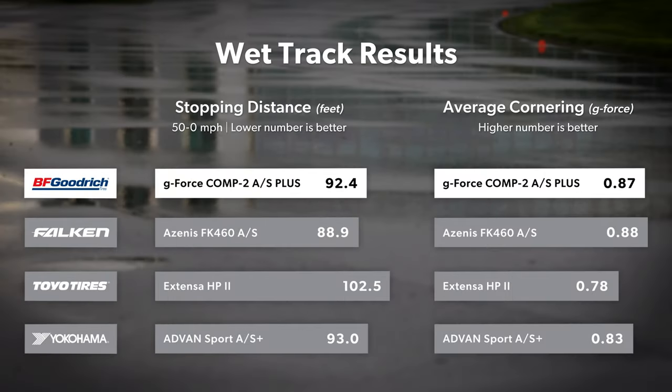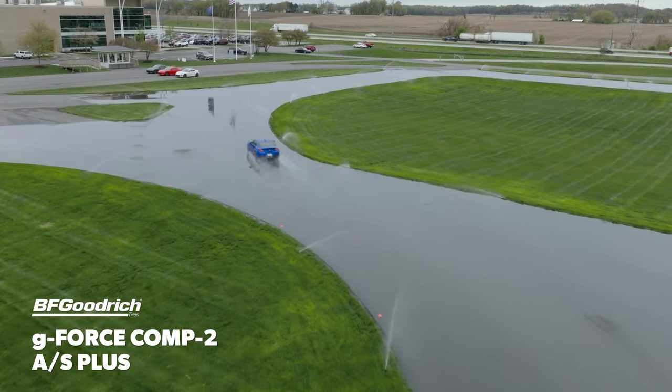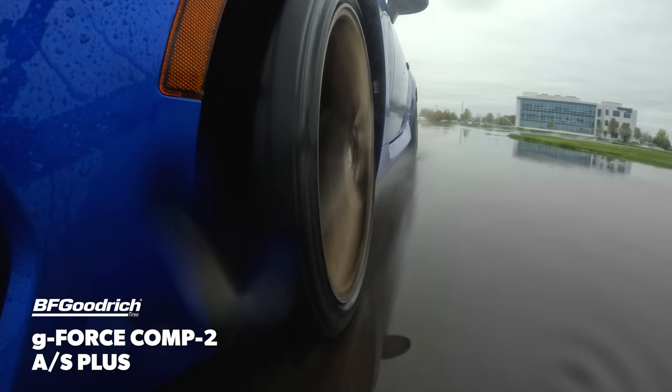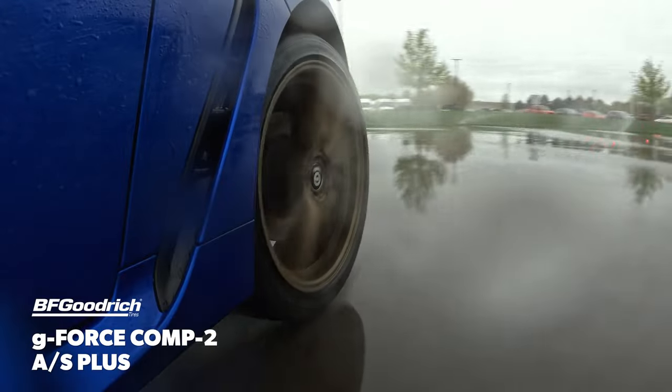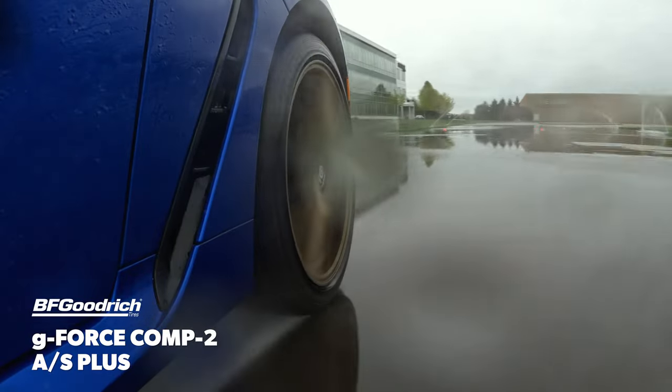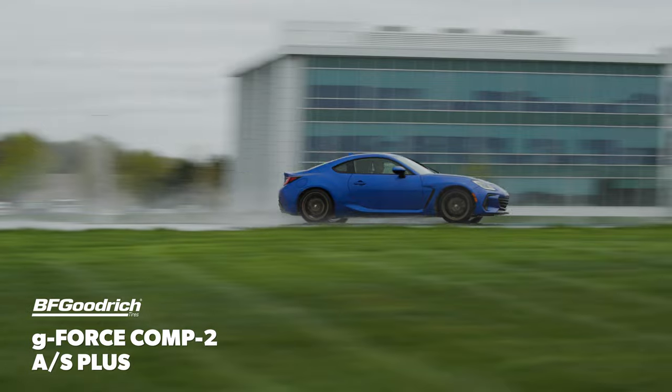On the wet track, the GeForce Comp2 AS Plus was a very close second in objective braking and lateral traction figures. Subjectively, it was our team's top choice. While it didn't feel as playful as other tires, it had great grip and a stable, planted nature that allowed our drivers to get back to full throttle very quickly. Ultimately, it also set the fastest lap times in the test, if only by a narrow margin.